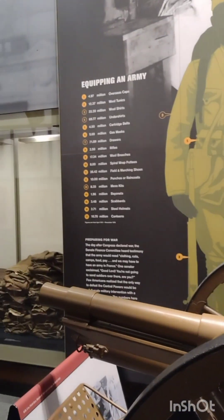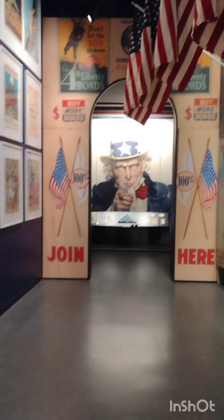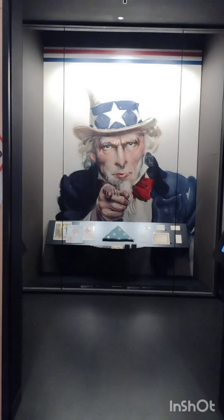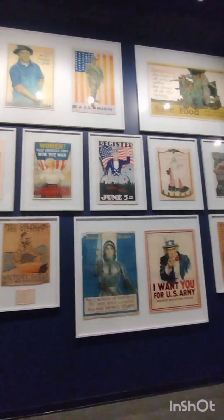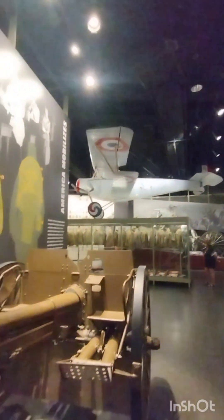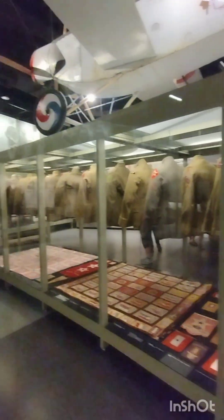American involvement right here — some of this stuff we saw there. There's Uncle Sam, he wants you. There are a lot of the American propaganda posters. We got some planes over there.